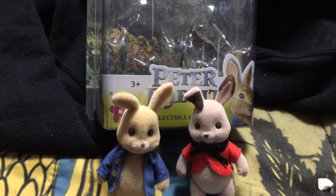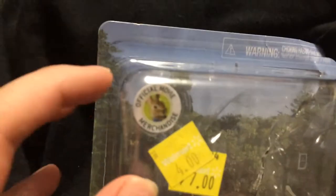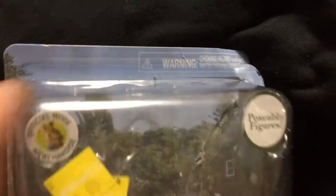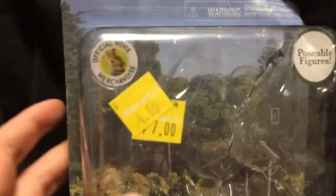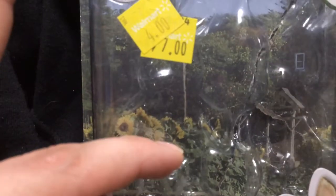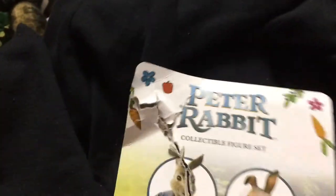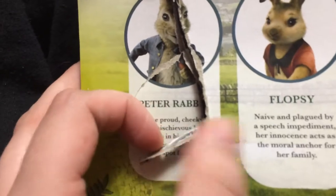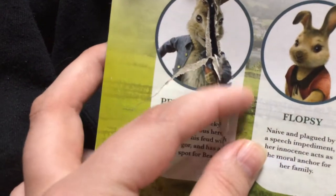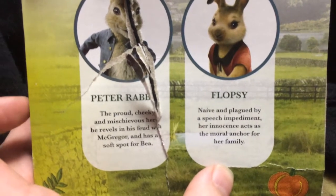Hey guys, welcome back to my channel. Today we are going to be reviewing this Peter Rabbit 2-pack. As you can see, it's official movie merchandise and it says they are posable figures. On the box there's a really cool background of the garden from the movie with the house in the background. On the back you can see Peter Rabbit's description and his sister Flopsy's description.